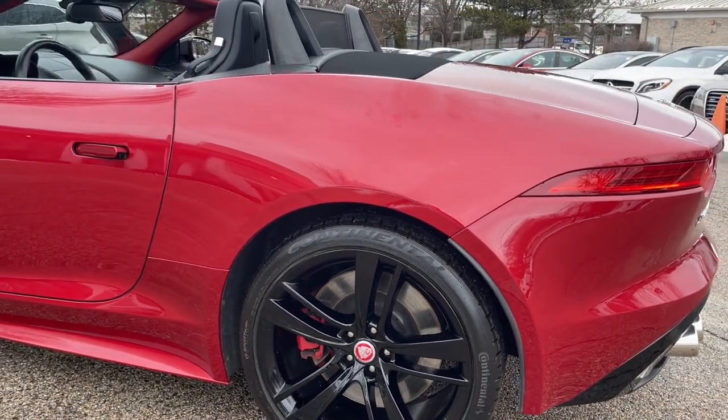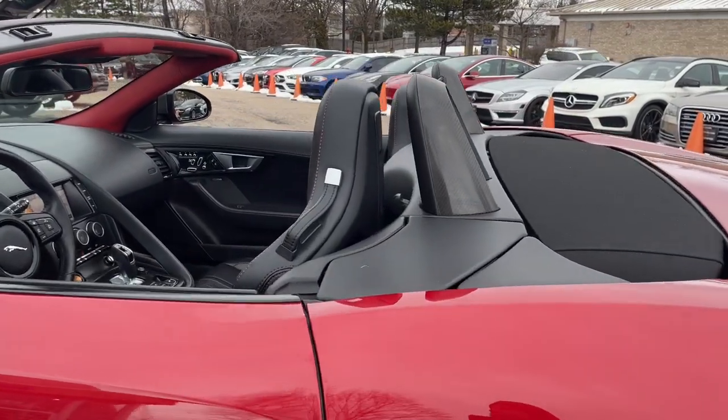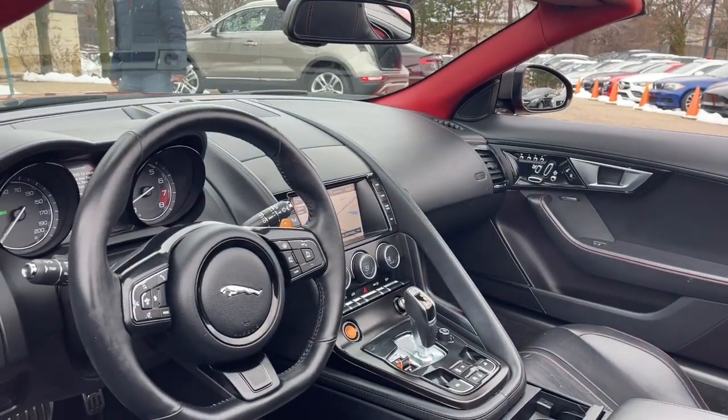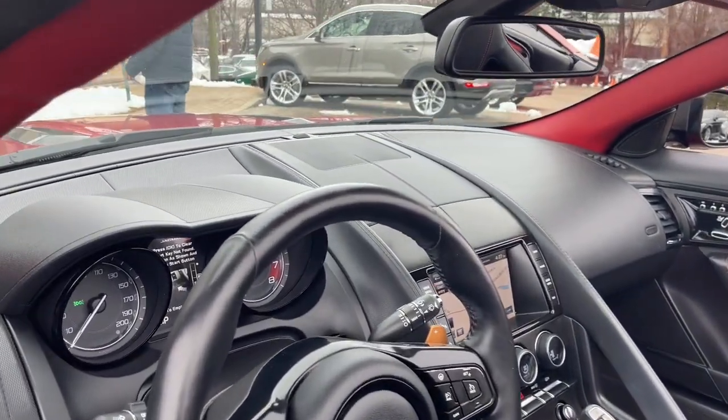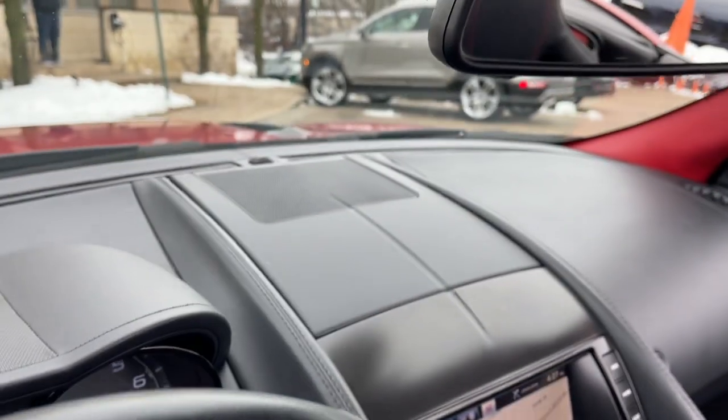Original MSRP $108,950. No Stories, Carfax Certified, Ready for the Road. Buy with confidence — our Qualified Pre-Owned Vehicles are covered with a 3-Month or 3,000 Miles Limited Vehicle Protection Warranty.